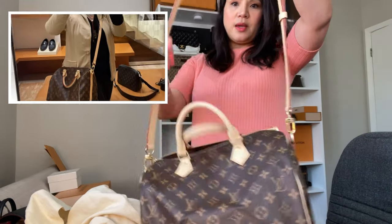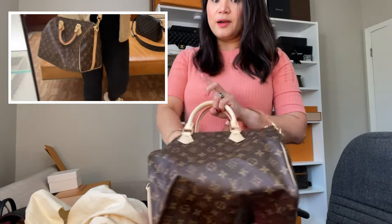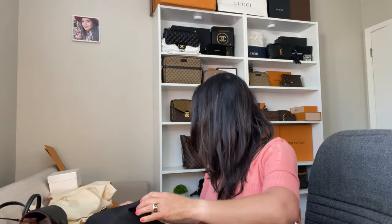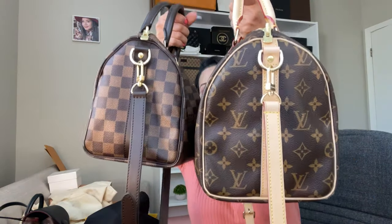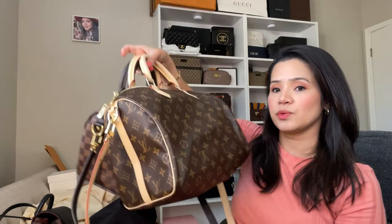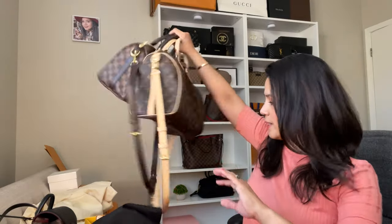This is the one where you have to be careful when it's raining because you'll get watermarks. So you have to treat it — you can buy a spray for that. You can put a lot of stuff inside. In comparison of size, this is the Speedy 25 and there's only about 50 euros' difference in pricing between them — but it's really a good idea to get it in Europe.